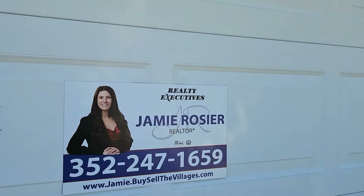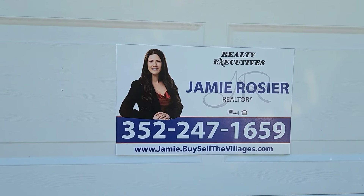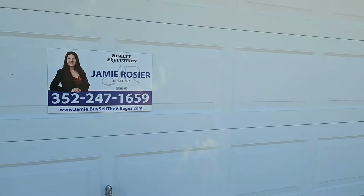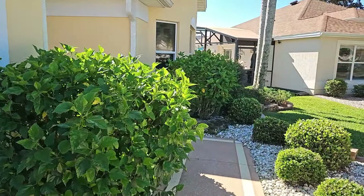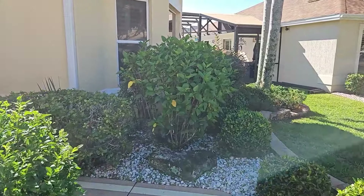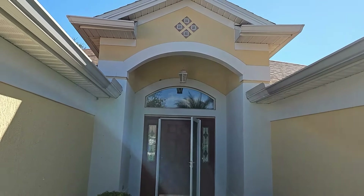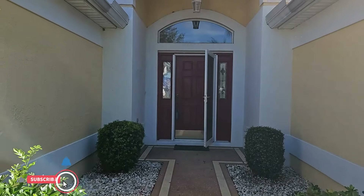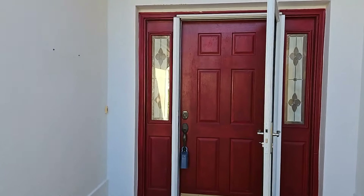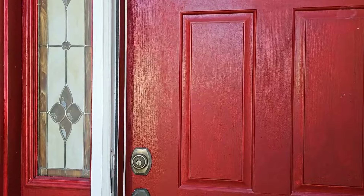If you are interested in this home and want more information, please contact Jamie Rozier at Realty Executives. As I walk up to this home, the painted concrete sidewalk continues to the front. This home does have a storm door as well as glass side panels. Let's go inside and take a look.